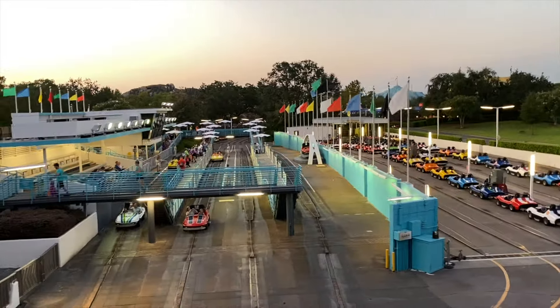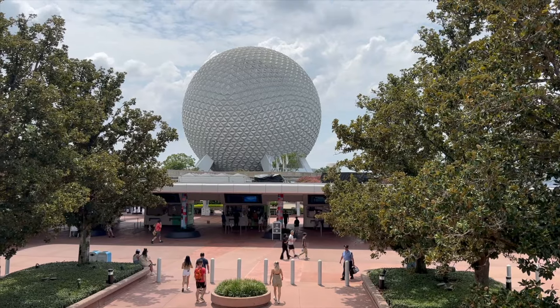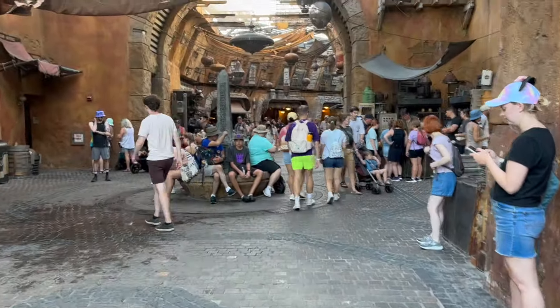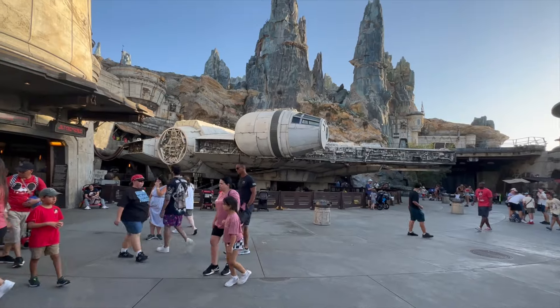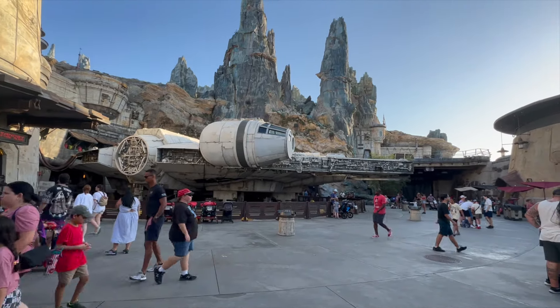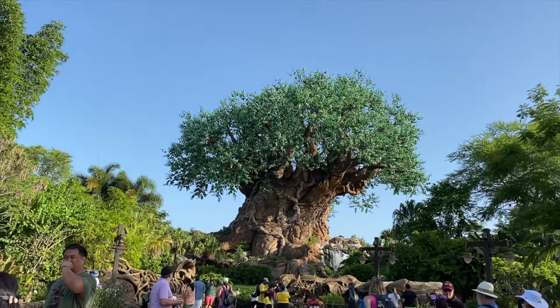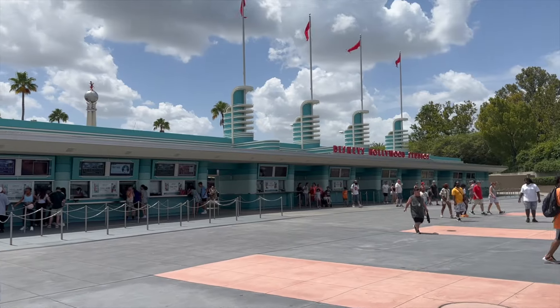What do you think? Is this going to improve our in-park experience? Let us know in the comments below. I'm looking forward to trying it all out on our next trip and we'll document it to share it all with you. In the meantime, if you're watching this, I know you're a hardcore Disney fan — check out our Disney playlists, linked below.